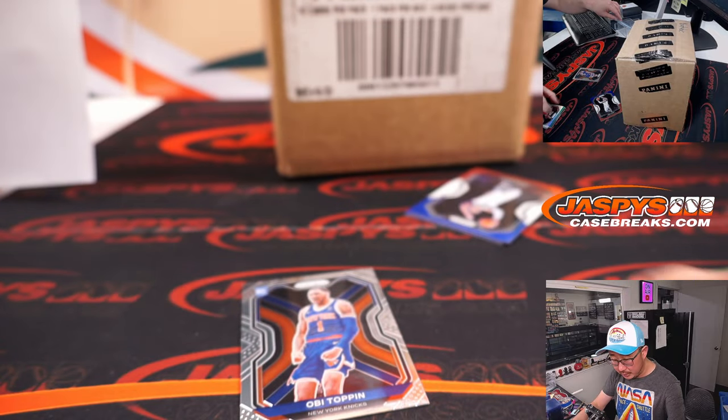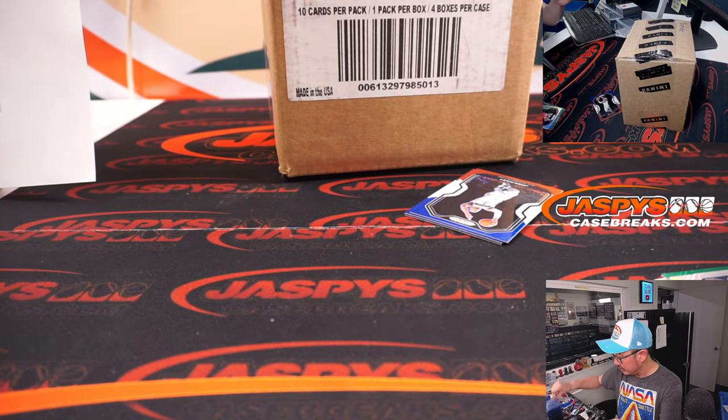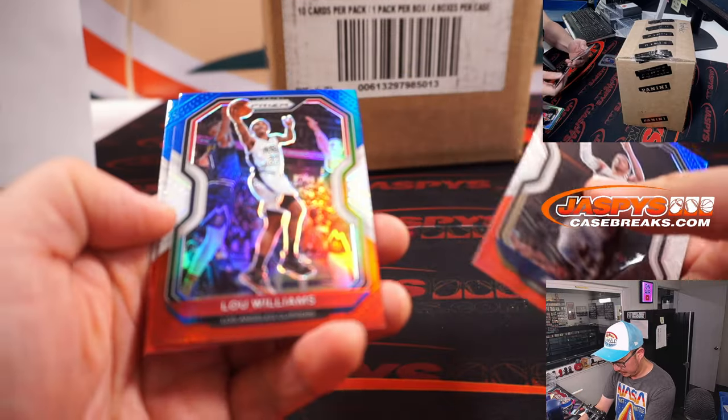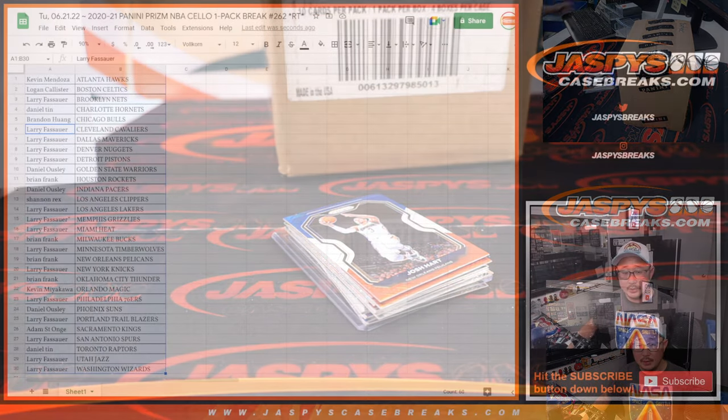Got an Obi Toppin rookie card for the Knicks — that'll go to Larry. Nothing too crazy right there, but nice Obi Toppin.